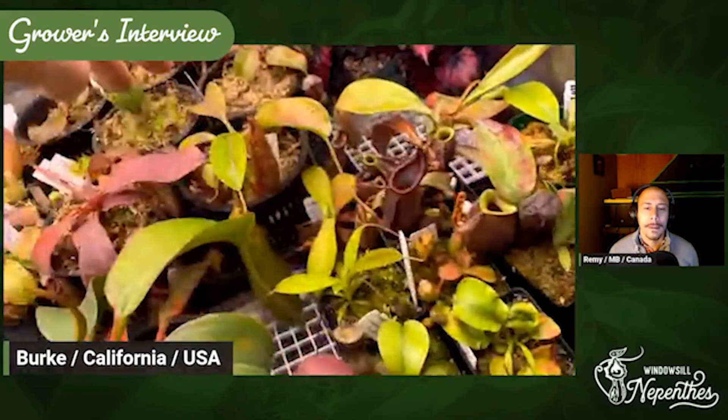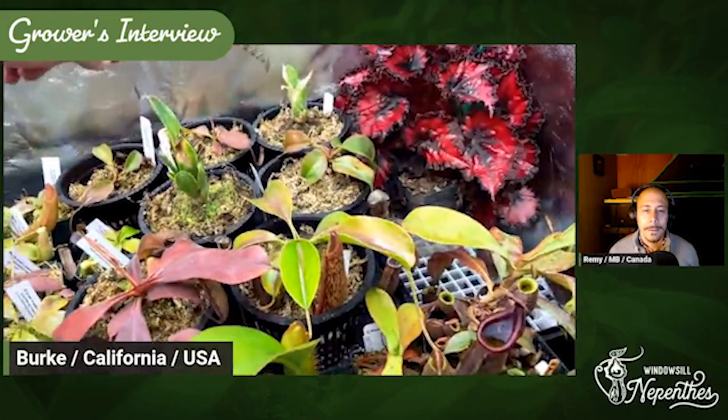And in here I have all three of the carnivorous bromeliads — the Hectoides, Reducta, and Catopsis Bertoloniana. I just thought it was cool that there were only three and they were just so easy to get. So why not?